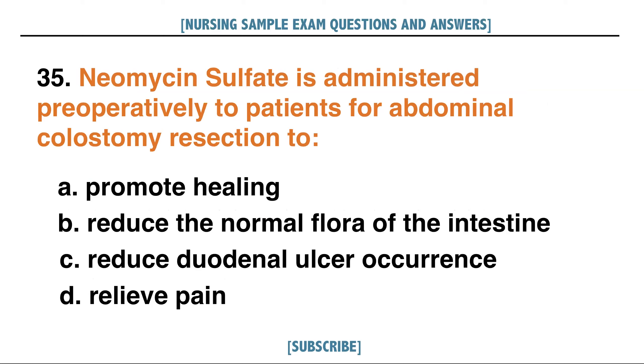Neomycin sulfate is administered preoperatively to patients for abdominal colostomy resection to: A. Promote healing, B. Reduce the normal flora of the intestine, C. Reduce duodenal ulcer occurrence, D. Relieve pain. Answer: B. Reduce the normal flora of the intestine.